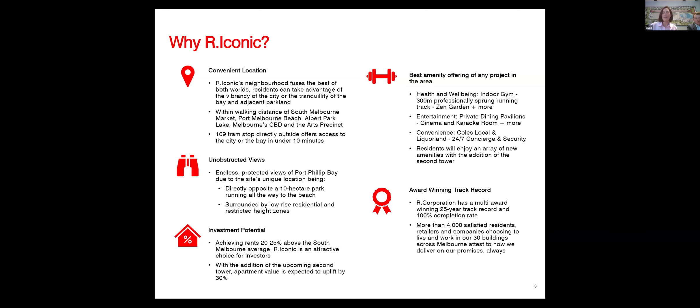The views are a key part of the building. Where the building is situated, we have a 10-hectare park in front that runs right down to Port Melbourne Beach. When you're up in the building, you get protected bay views of Port Phillip Bay. In front of the building in the Port Melbourne area, there are low-rise residential buildings, so it really feels like you're further away from the CBD than you are, with all the parks and residential housing.